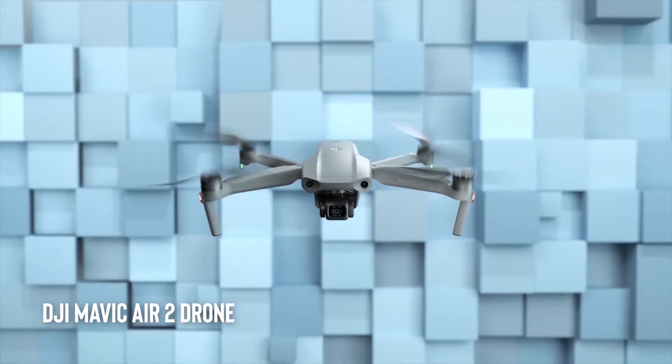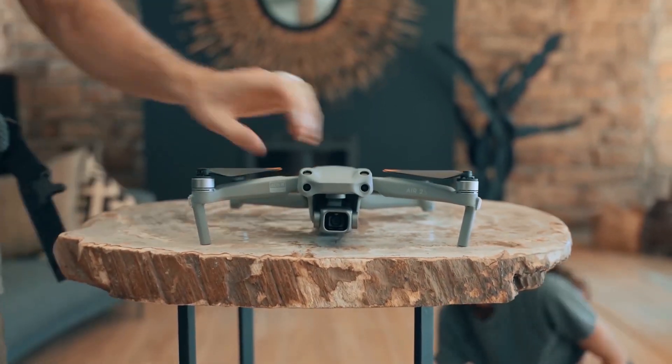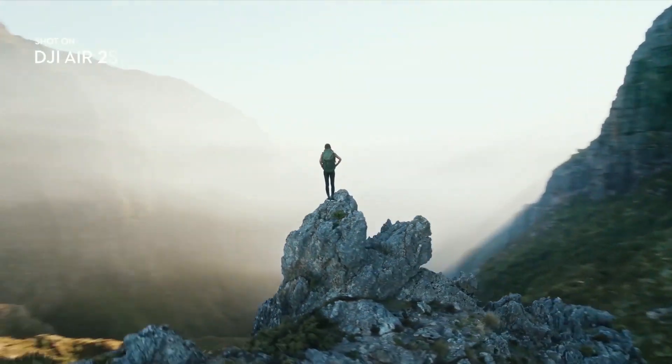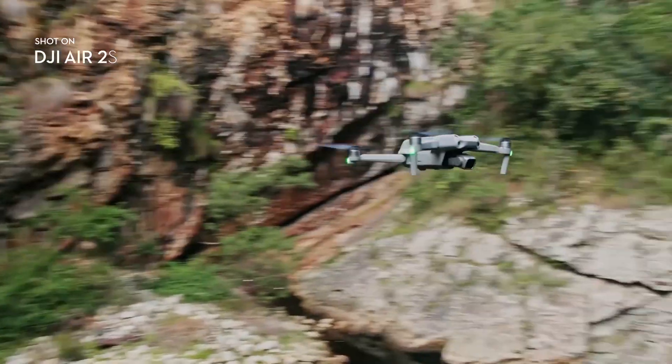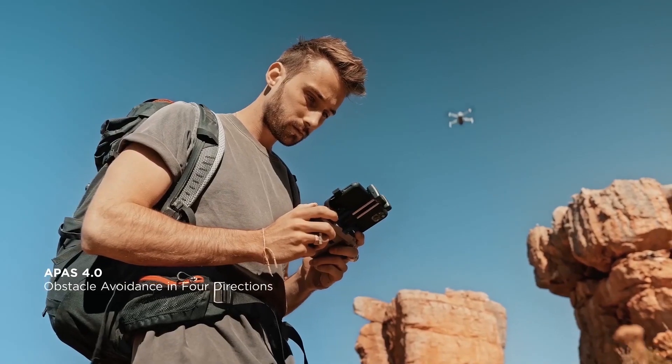DJI Mavic Air 2 Drone. This compact drone has advanced features like obstacle avoidance, 4K video recording, and a 48MP camera. It's perfect for capturing stunning aerial footage, and is easy to use for both beginners and professionals.